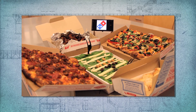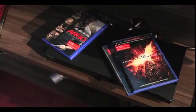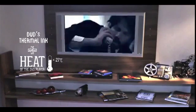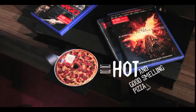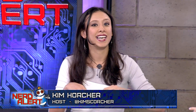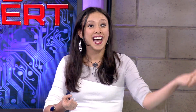Lots of exciting developments in pizza technology this week, first starting with a new development from Domino's. They've been working along with DVDs to help you buy pizza. When the DVD player heats up as the movie is playing, it will heat up the label on the DVD, and it will eventually replace the image with the image of delicious, tasty pizza, and send the scent into the air.